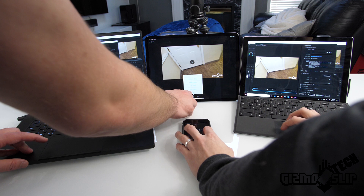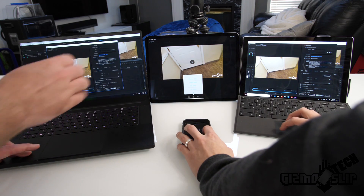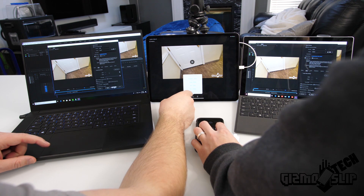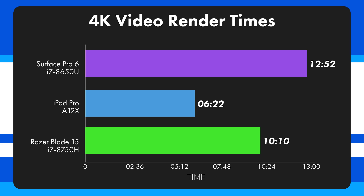We're running a 4K-to-4K render speed test using iMovie on the iPad — since there's no full Premiere yet — and Adobe Premiere Pro on the Razer Blade 15 and Surface Pro 6. The Surface Pro 6 took 12 minutes and 52 seconds. The iPad Pro took just 6 minutes and 22 seconds, which is ridiculously fast — comparable to an 8-core desktop CPU that took 6 minutes and 3 seconds. The Razer Blade 15 came in at 10 minutes and 10 seconds.